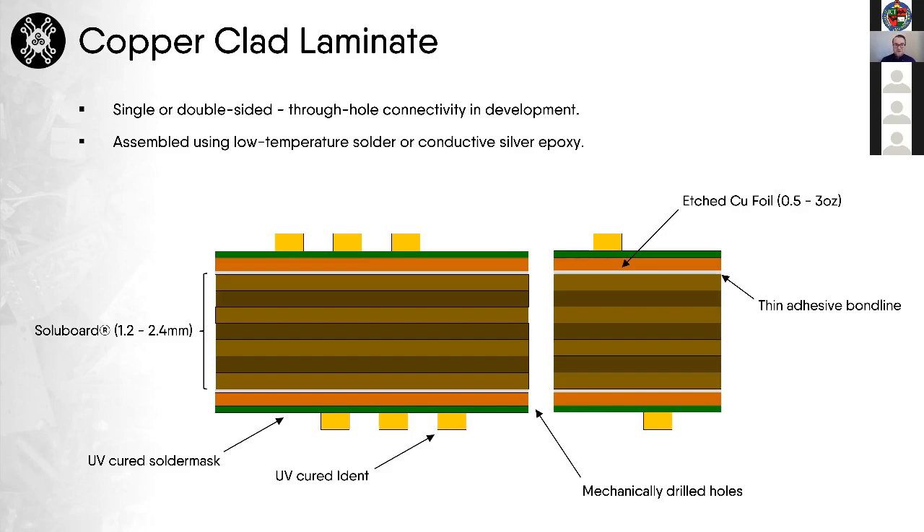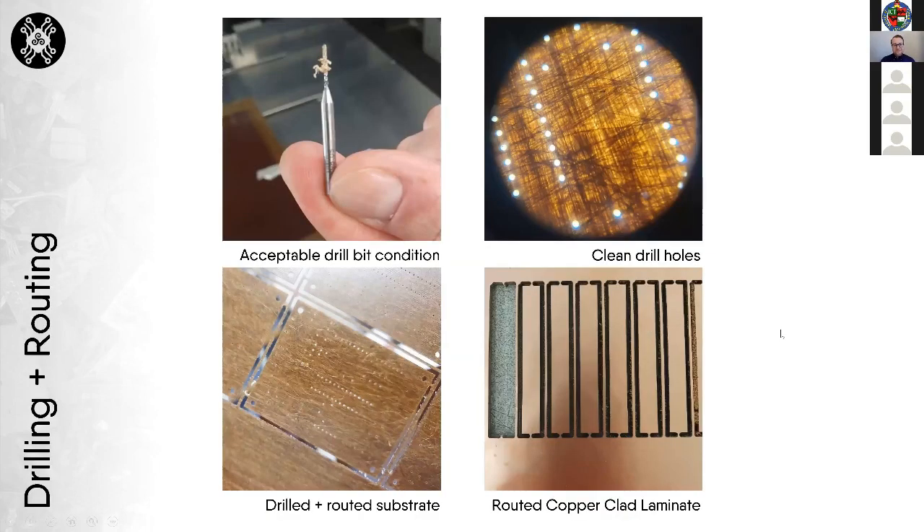We're also developing through-hole connectivity outside of the Recollect project. In terms of drilling and routing, we've now reached a point where we are very happy with the quality of holes we can produce. The process has been optimized to ensure very clean holes with acceptable levels of swarf production, and we've also completed routing on the copper-clad laminate version of solid board.